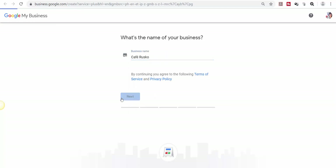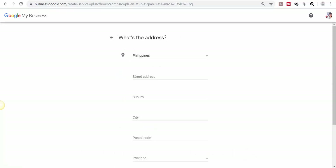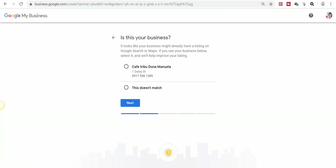Click Next. Add a location so that it will show up on Google Maps when customers search for your business, then click Next. Input the address of your business and click Next. If Google detects that your address may have a few similar business addresses, it will display them. But if it's none of these, just click Next.